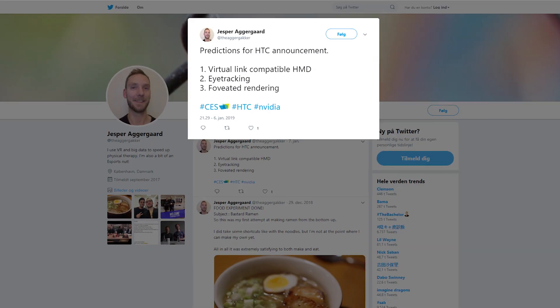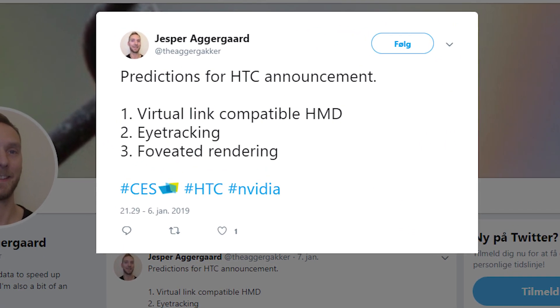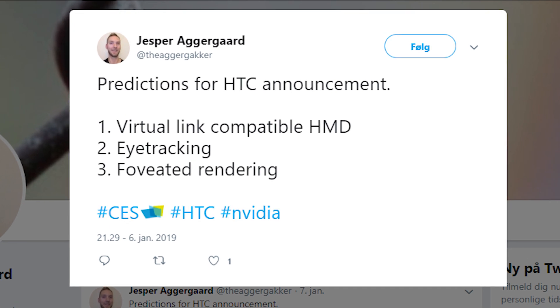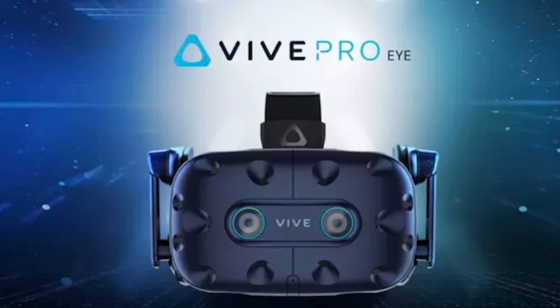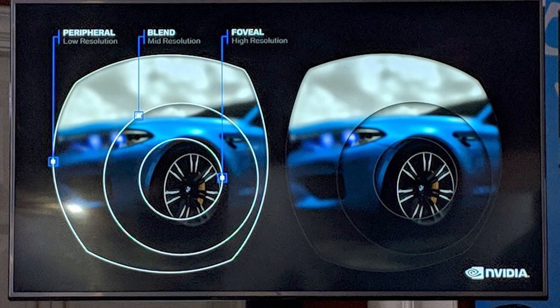What's up guys? I just wanted to make a short video following the reveal at CES from HTC. Yesterday after NVIDIA's press conference at CES, I predicted that HTC would release a headset with foveated rendering, eye tracking, and virtual link. It seems like they actually have. They came out with the headset called the HTC Vive Pro Eye, which is a Vive Pro with eye tracking, which they say will use foveated rendering.